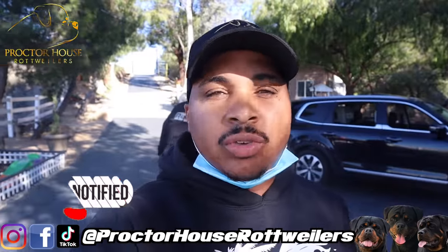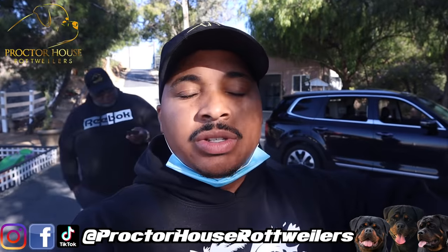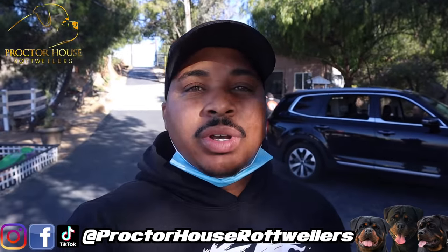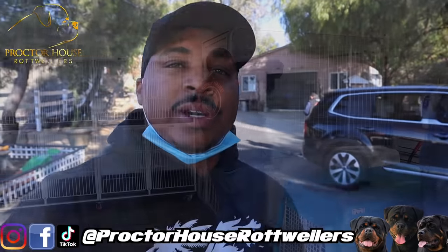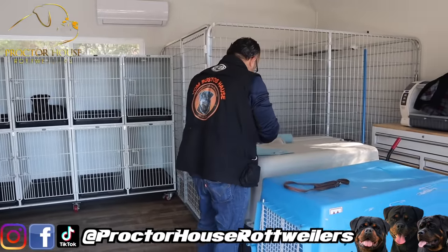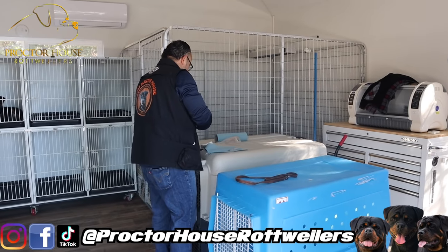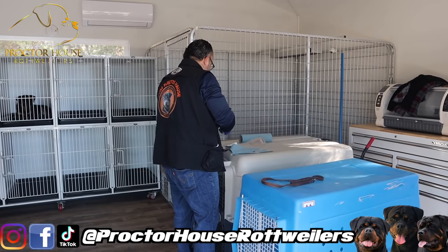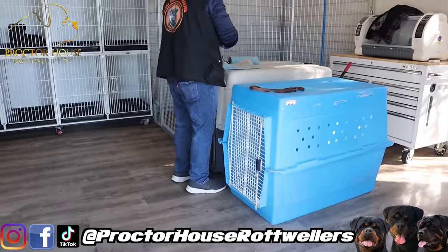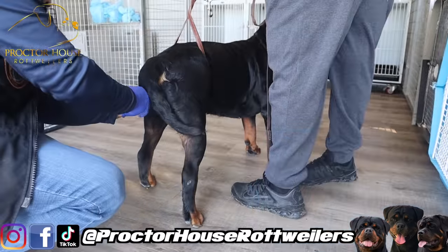It is now day two. We just arrived to Frank Bustos' house so we can get this breeding done with Sargent and Willow. Today we hope we can get a natural tie, get everything locked in before we head out to Arizona to get back home. We decided just to go ahead and do another AI — quick and easy for our timeline, trying to shoot back to Arizona. We got Frank right here getting everything prepped to knock this AI out.